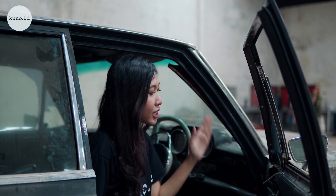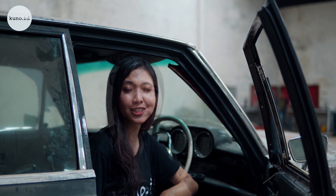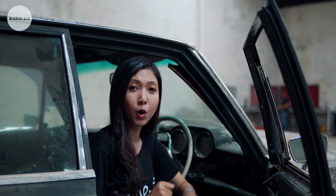Kali ini kita berada di salah satu bengkel rekanannya Kuna ID, yaitu DS Garage yang beralamat di Jalan Puspo Warno Selatan 3, nomor 26, Semarang. Di proyek kali ini, mobil yang bakalan direstorasi dan dimodifikasi yaitu mobil Mercedes-Benz W108, keluaran tahun 1971. Tahu nggak guys, mobil ini punya nama populer, yaitu dengan julukan Mercy Kebo.